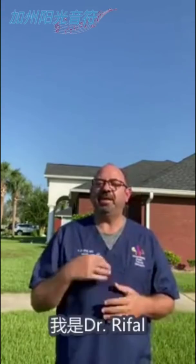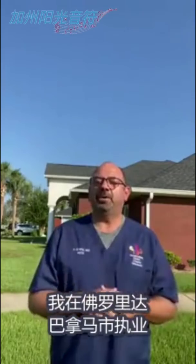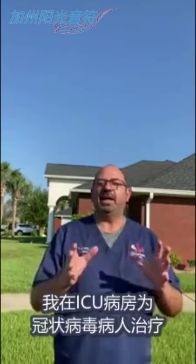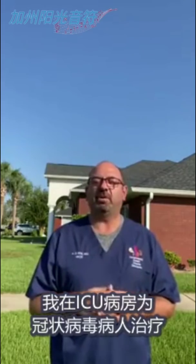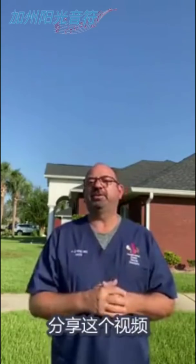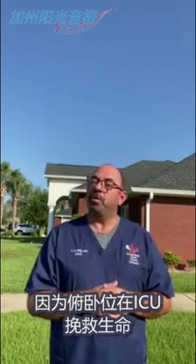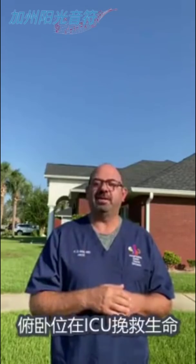With this, I hope you stay safe. I am Dr. Rafai, a doctor here in Panama City, Florida, and I care for patients with acute COVID in intensive care units at all our hospitals. Love you all. Stay safe. Share this because proning saves lives in the ICU.